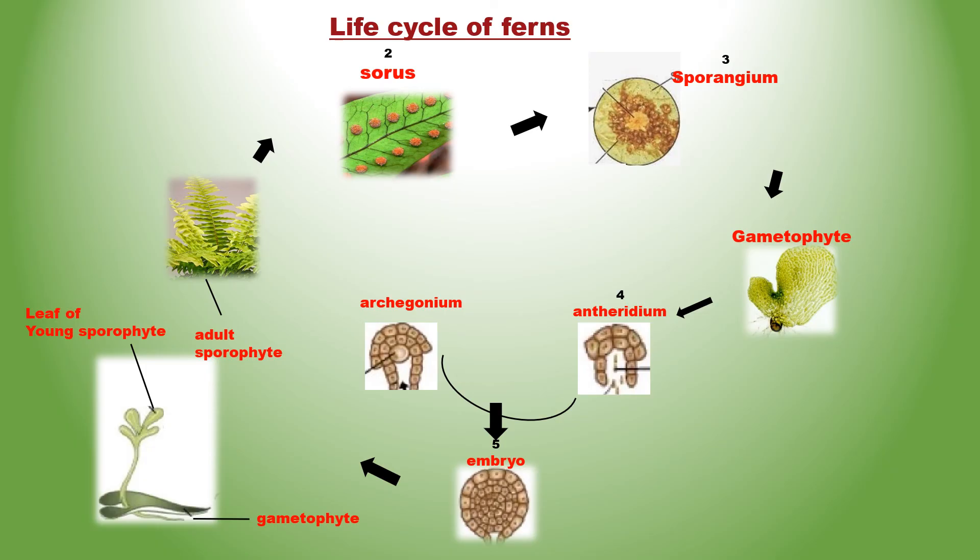This event is a precursor to the seed habit found later — an important step in evolution. The young sporophyte still draws nourishment from the gametophyte. Soon a young sporophyte establishes its own roots and young leaves and develops into a fern plant which is independent and may grow for years. The gametophyte withers and dies.